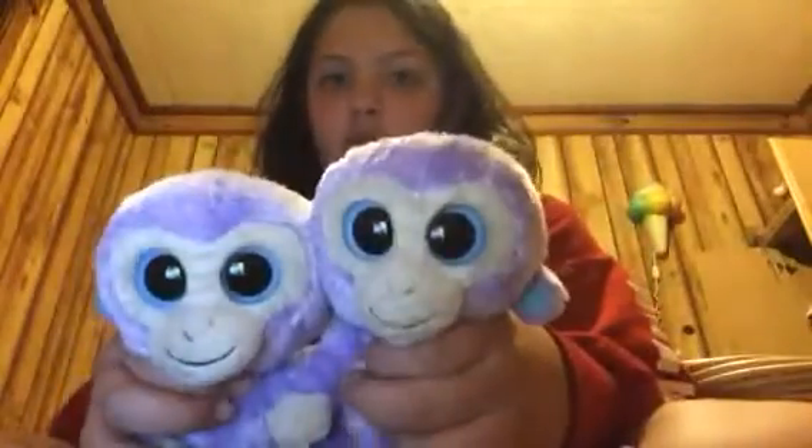Now I'm going to show you all my normal ones. I'll show you my twins first. I have this set of twins — two monkeys. They're both named Blueberry.